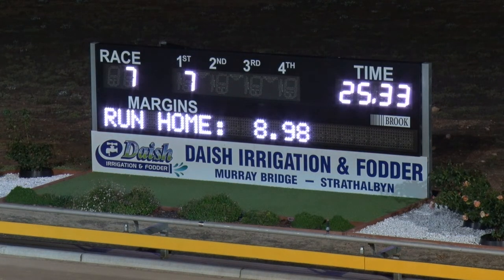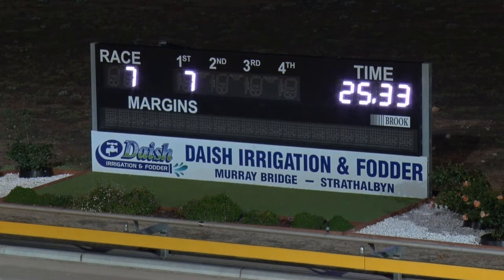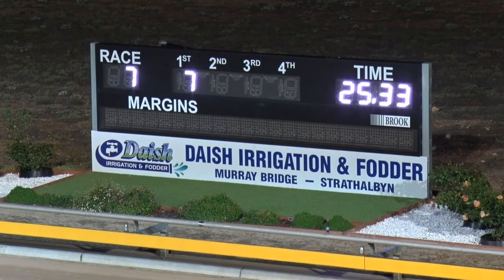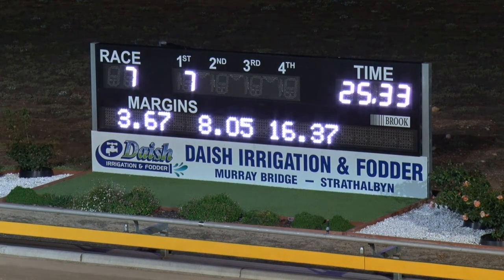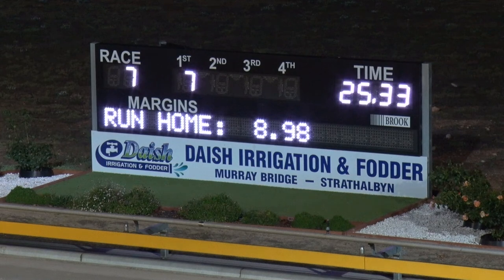Run home 8.98. Close for second between Mapunga Lock and Diamond Heart — Mapunga Lock finished full of running but went a bit wide on the last bend, so the judges are having a look at that one. Gem Tree Dynamo was always up there. Photo after the running of the seventh event.